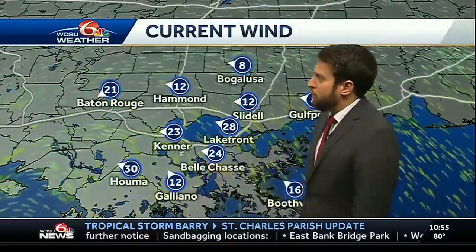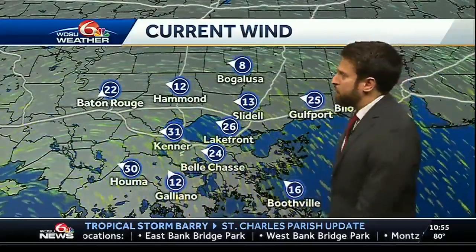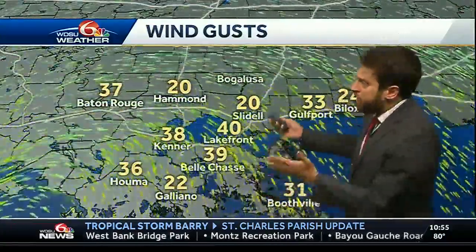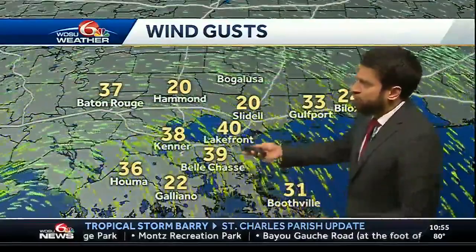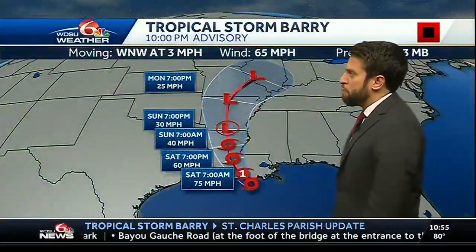I mentioned the winds. Right now Galliano is at 12 miles per hour. It's picked up a bit toward Houma at 30 miles per hour, 26 at the lakefront, and 31 over toward Kenner. We're seeing some gusts south of the lake at 22 to 40 miles per hour, up to 33 for you in Gulfport.